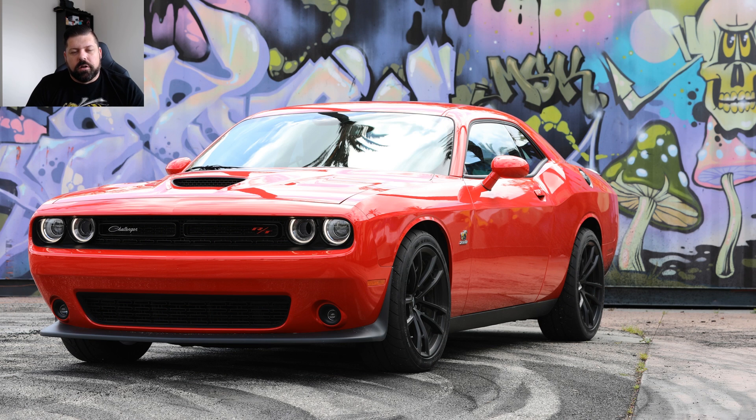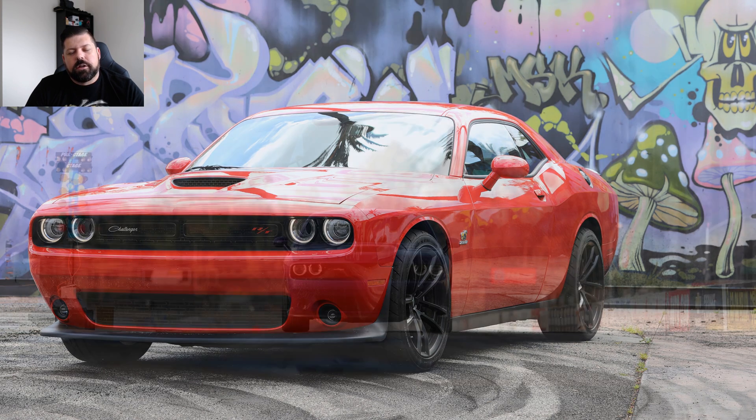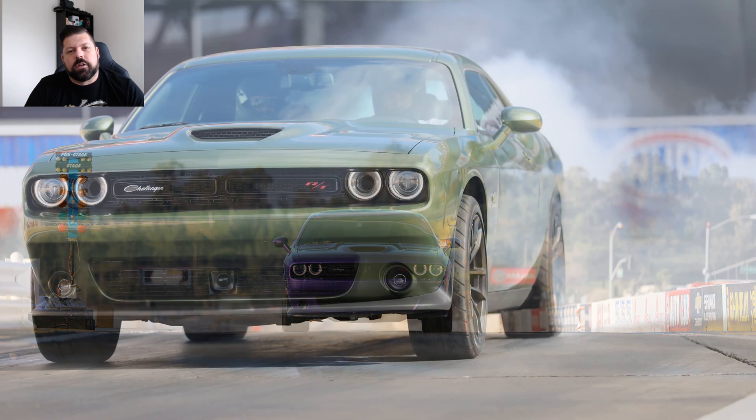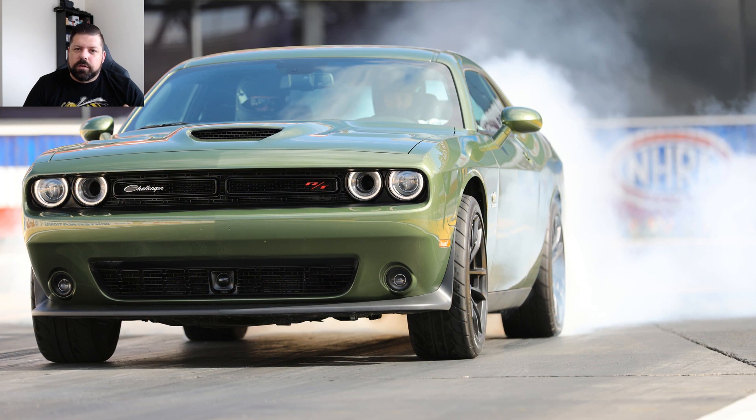The car is apparently supposed to ship mid to late this month. We know that ship dates aren't always exact and sometimes they pass by, but it gives us an idea. I believe we're going to have the car in our hands by late May at the latest.